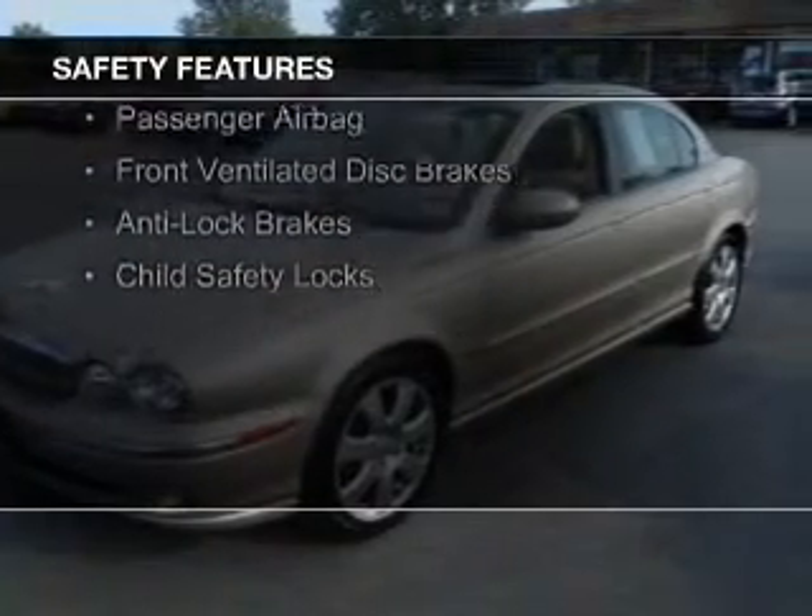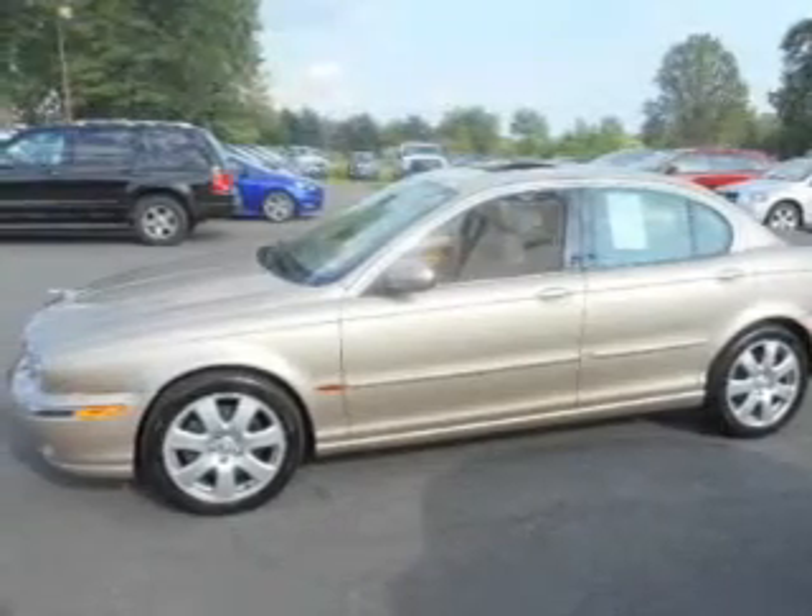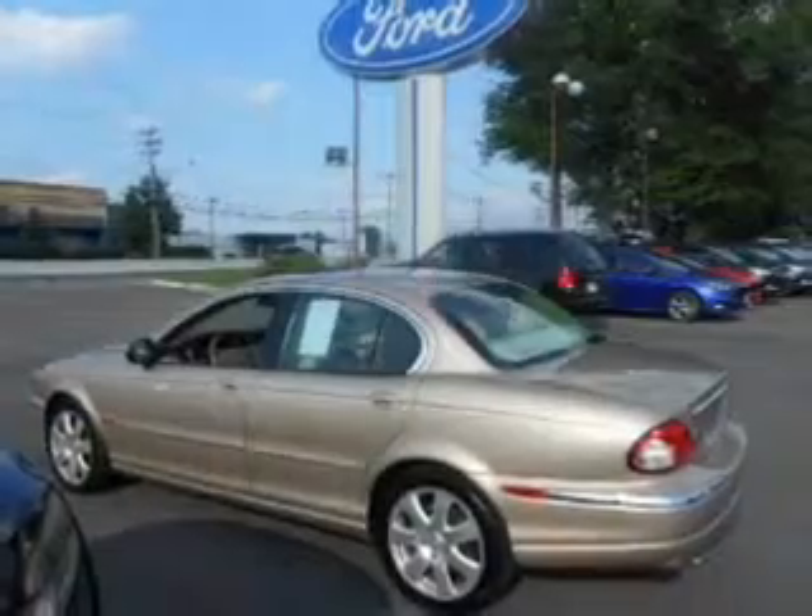Safety was made a priority with these features: curtain head airbags, side airbags, independent suspension, a passenger airbag, front ventilated disc brakes, anti-lock brakes, and child safety locks.